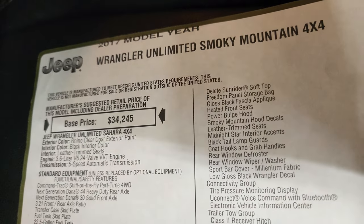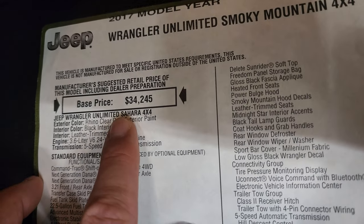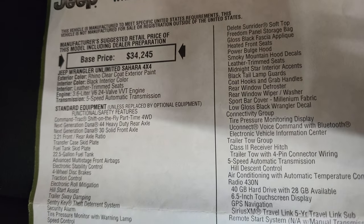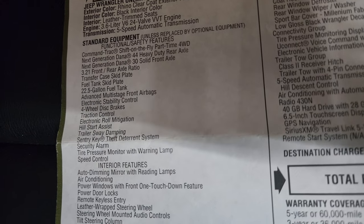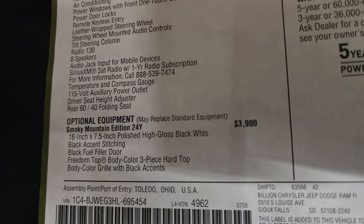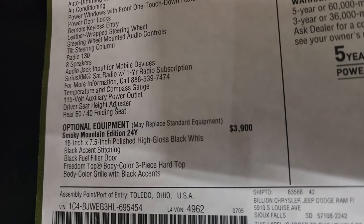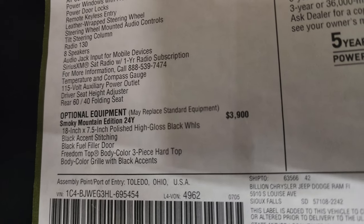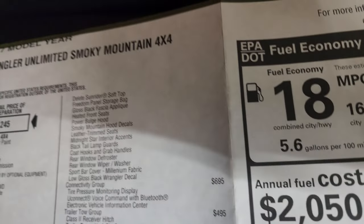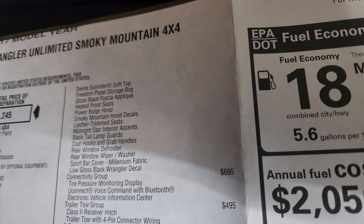I'm going to show you the original window sticker — people really like seeing this. It's a 2017 Wrangler Unlimited Smokey Mountain Edition in the Sahara family, Rhino Clear Coat, black interior, 3.6 with a 5-speed automatic. The Smokey Mountain Edition was a 24Y package at $3,900. It originally came with 18-inch high gloss black wheels, black accent stitching, black fuel door, freedom color match hard top, body color grille with accents — and the soft top was deleted.